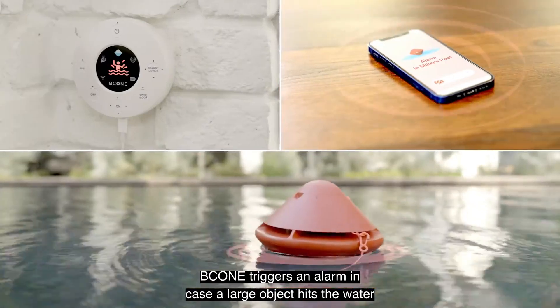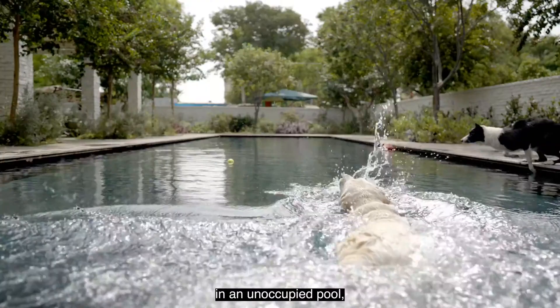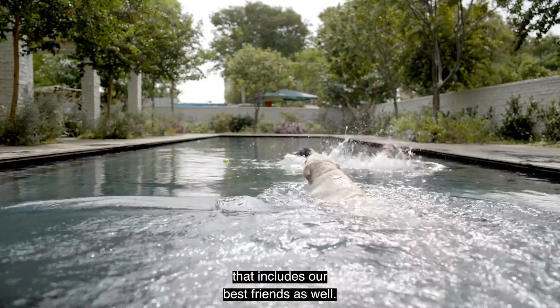B-Cone triggers an alarm in case a large object hits the water in an unoccupied pool. That includes our best friends as well.